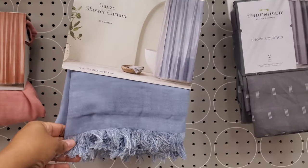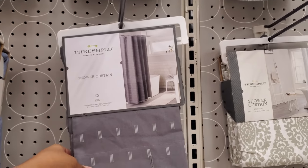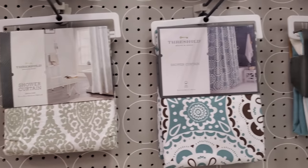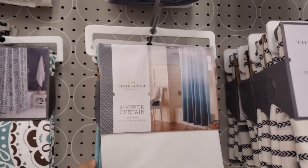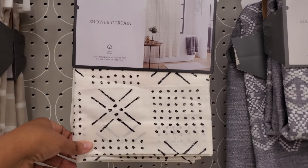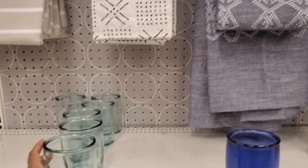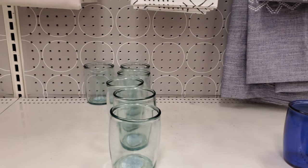$30 for that fancy shower curtain. This gray one is $20 — I like that for $20. $25 by Threshold, and look at this print for $20. I feel like that will look really cute and kind of go with everything. $8 — really? — for a tumbler.